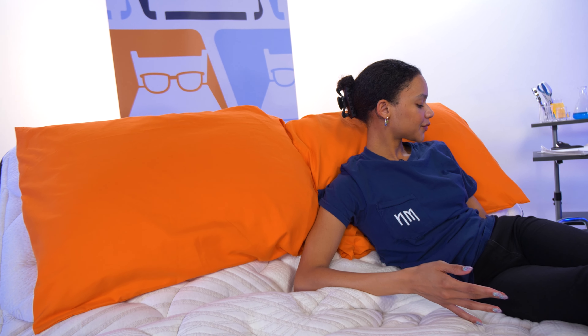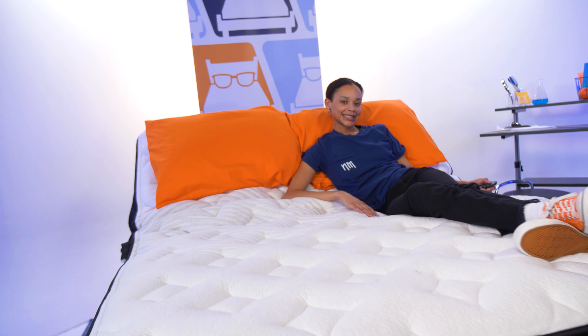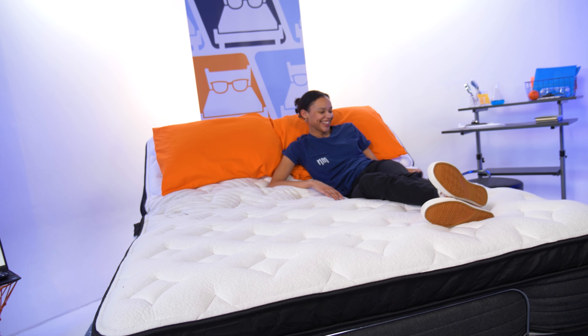NOLA sent us this base for free to test and review, and we may earn a commission should you decide to buy using the coupon link in the description below. That being said, they didn't pay me to say anything specific, and I didn't have to be nice. All of these opinions are my own.